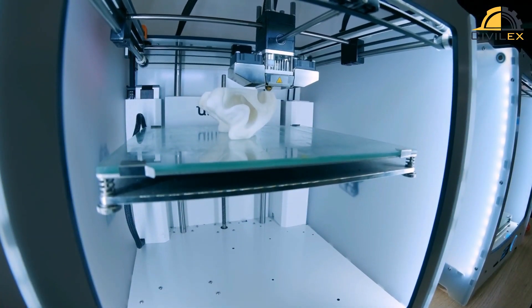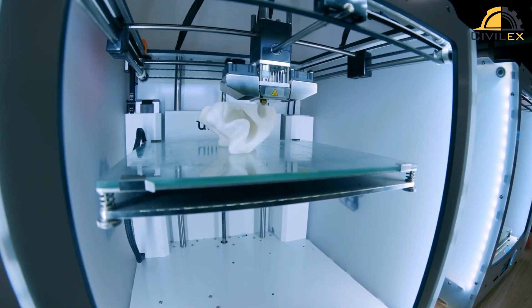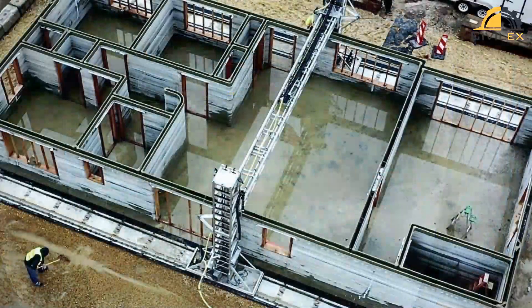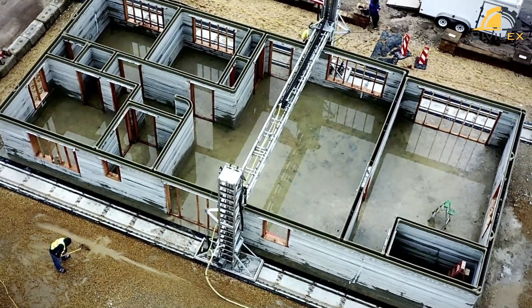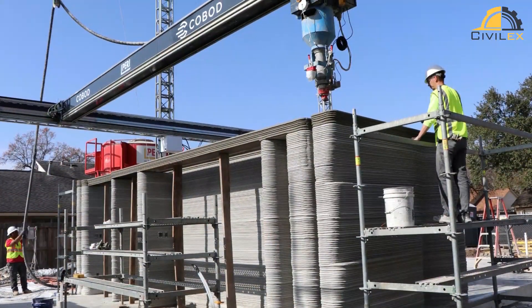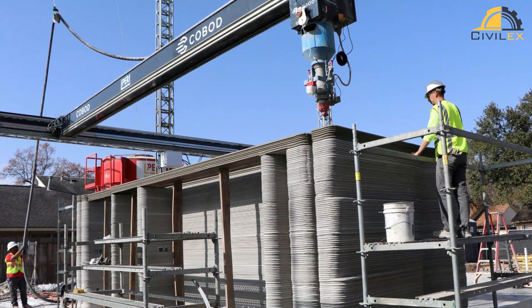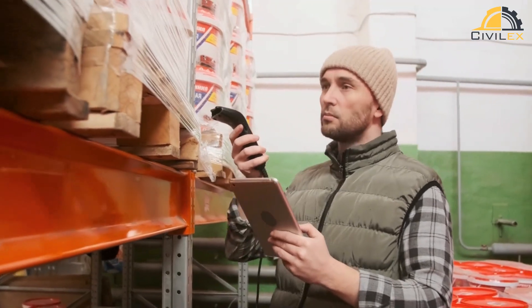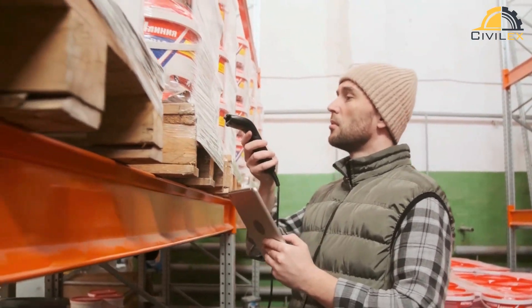By using 3D printing, we can create complex shapes and geometries that would be difficult or impossible to achieve with traditional construction methods. One of the advantages of 3D printing is that it can be faster and more efficient than traditional construction methods. By automating the process, we can reduce the amount of labor needed and minimize waste. 3D printing can also reduce the carbon footprint of construction projects by using sustainable materials and reducing transportation costs.